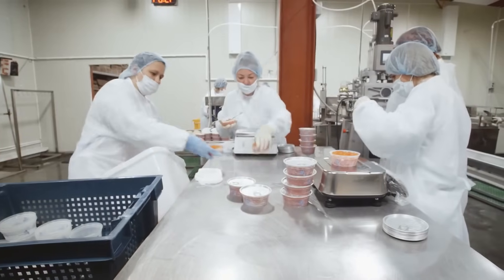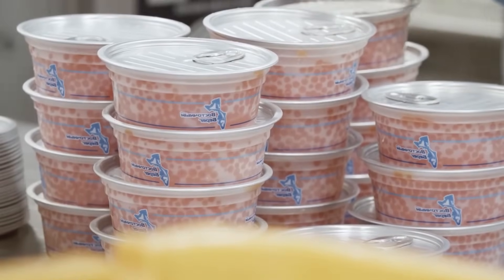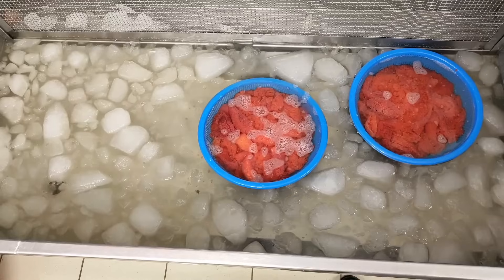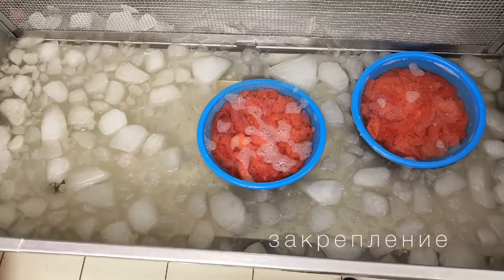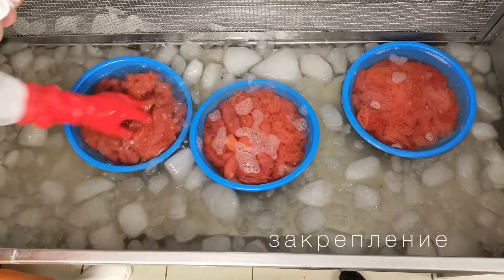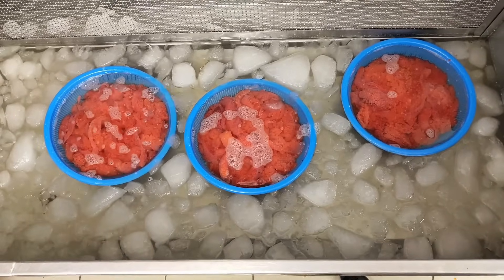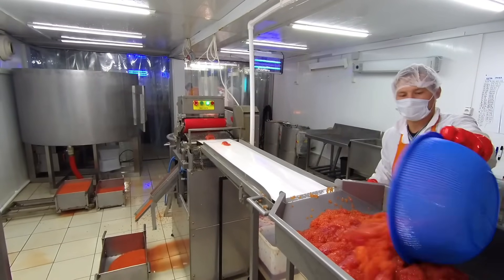Pacific salmon are usually caught as they migrate from the ocean back to their freshwater spawning grounds. While coho and chinook salmon will strike baited hooks or lures, sockeye and pink salmon, which eat primarily krill and plankton, generally won't. Commercial fisheries use two types of nets to catch the majority of the fish: purse seine nets and gill nets.